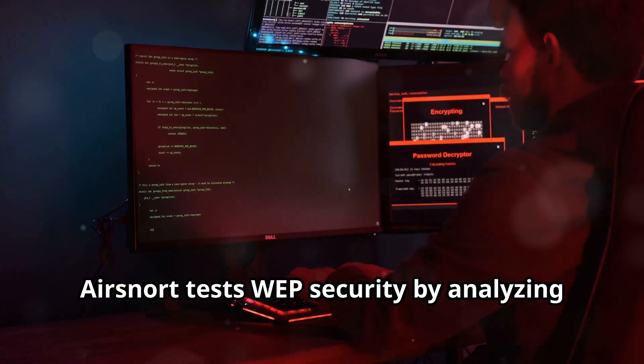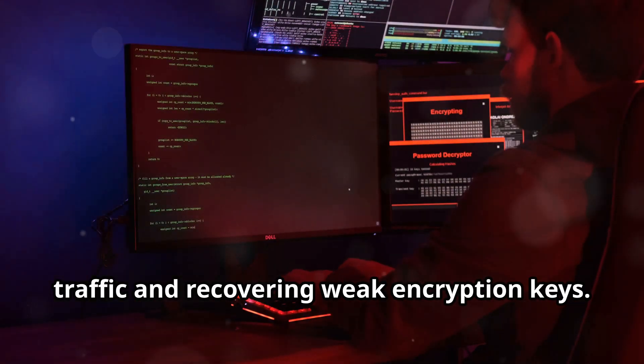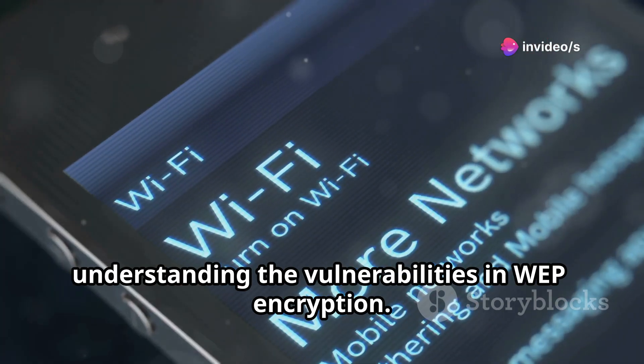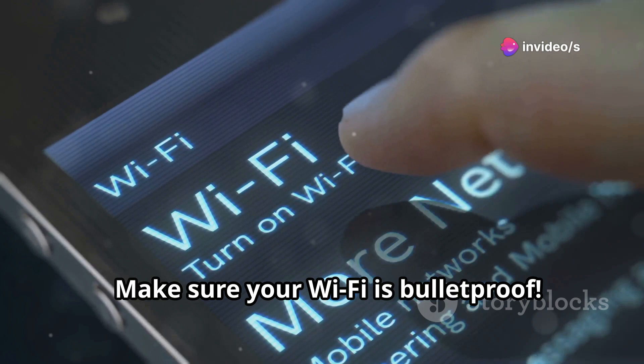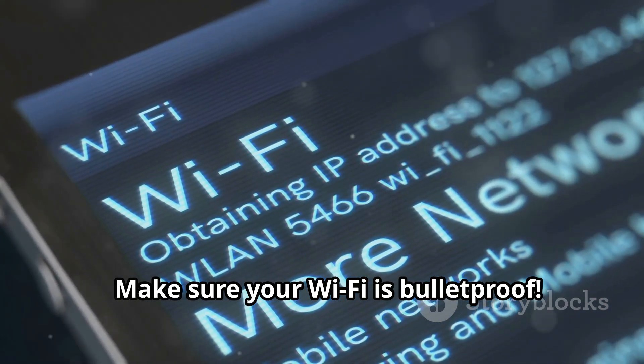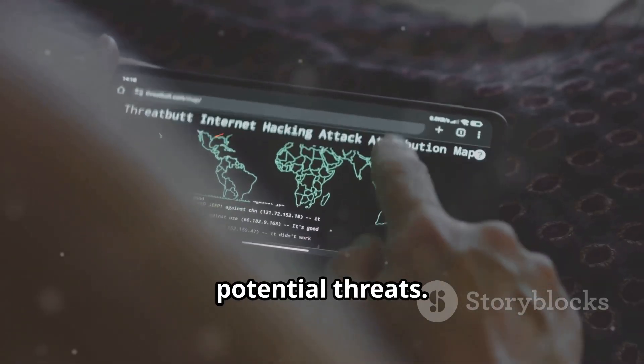Air Snort tests web security by analyzing traffic and recovering weak encryption keys. It's an older tool, but still useful for understanding the vulnerabilities in web encryption. Make sure your Wi-Fi is bulletproof — regularly testing your network with tools like Air Snort can help you stay ahead of potential threats.